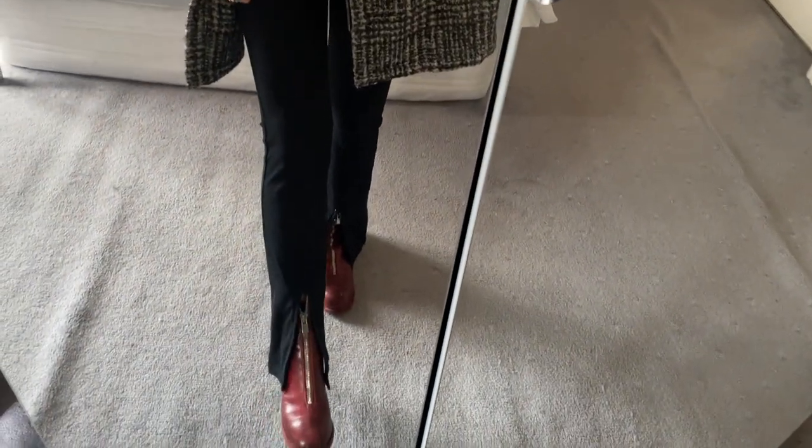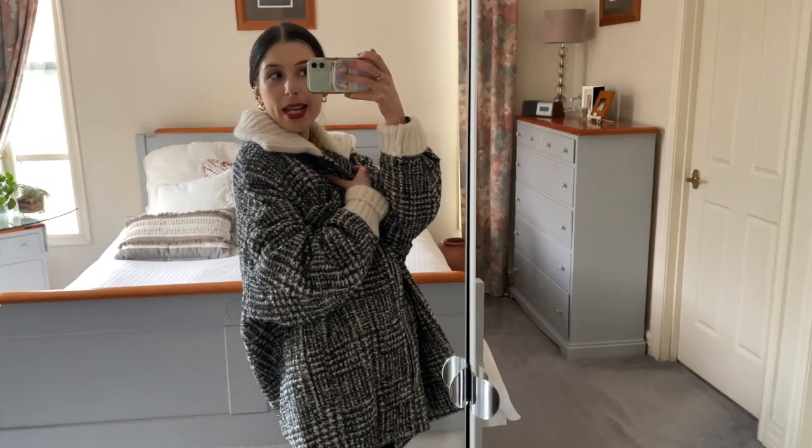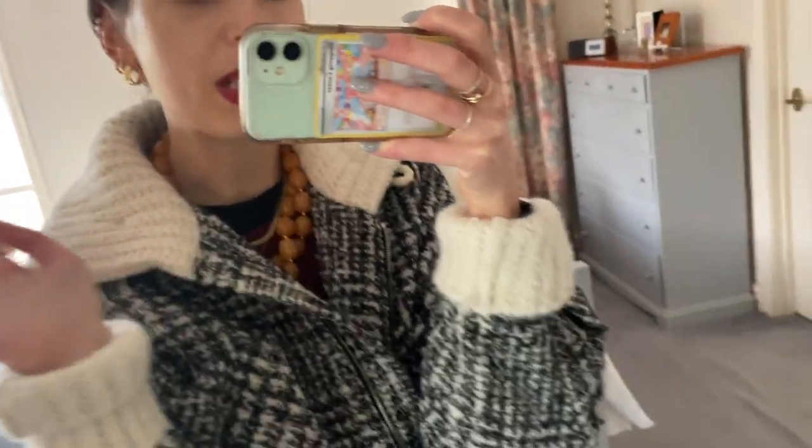My boots are by the brand Guidi — they're pretty cool. I've had them for quite some time as well; they're really good quality boots, I think they're made in Italy. Is it too big? I mean it is, but I think I can pull it off. I'm keeping it because returning it is a hassle and I'm good — I'm just gonna wear it.